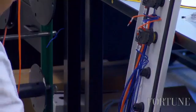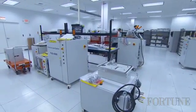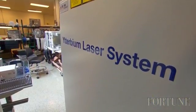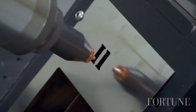By building everything themselves, IPG says they're able to deliver things faster to their customers at a time when demand for fiber lasers has increased sharply. The average growth rate of the company over the last five years is about 25%, and the growth rate in the last two years has been 59%.